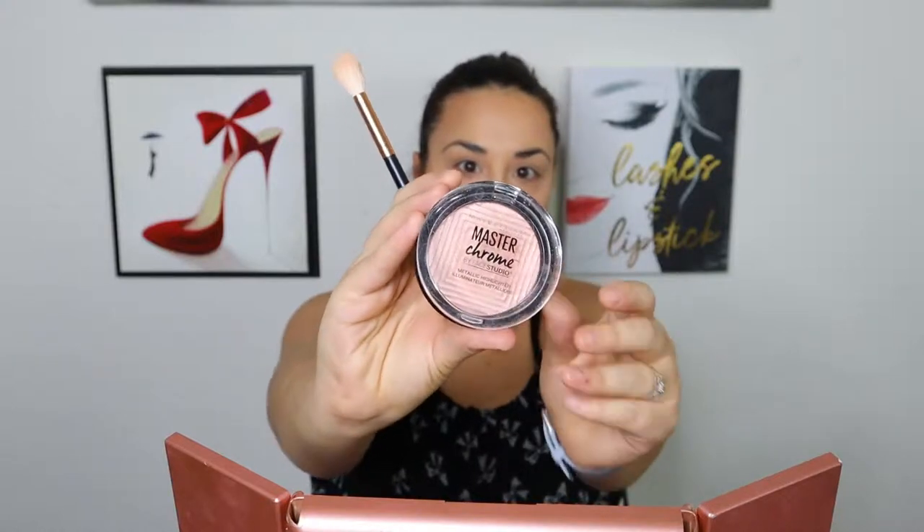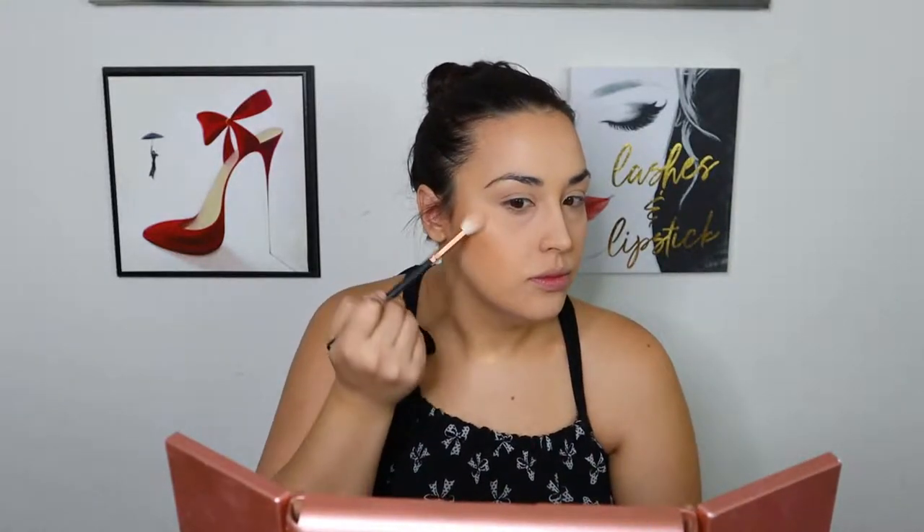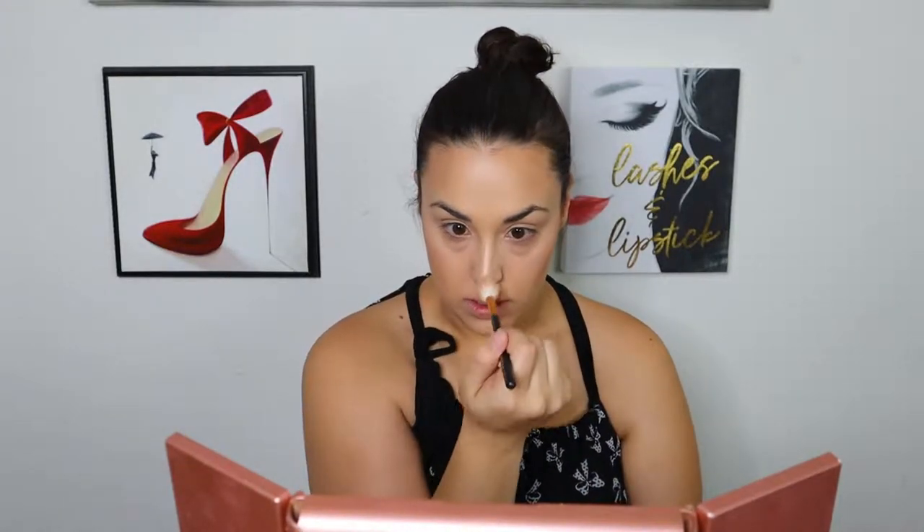I'm going to highlight with the Master Chrome in Molten Rose Gold. If you really like a blinding highlight, this is one of the best at the drugstore. I haven't tried all of their shades but the ones I have tried are really good. The only one I'm not 100% a fan of is the peach one — it's got chunks of glitter in it and it's super noticeable.